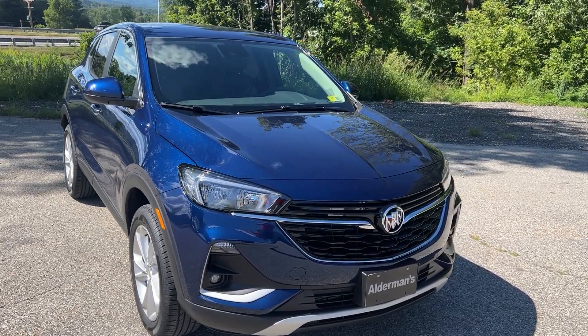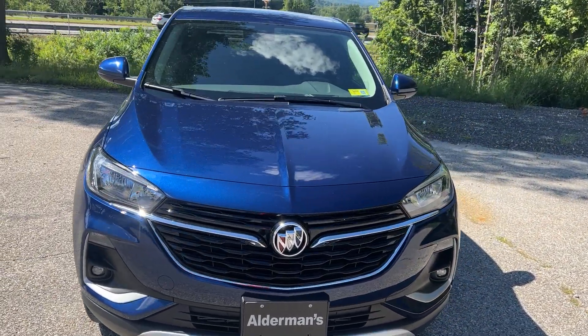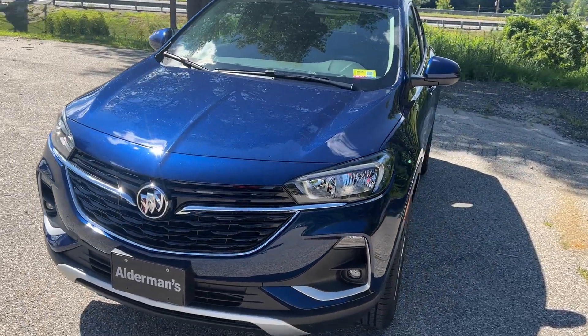Just arrived: a 2023 Buick Encore GX. This is the preferred package. It's an all-wheel drive in sapphire metallic paint, which is a very pretty color.